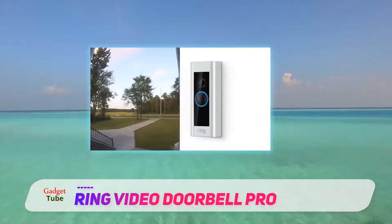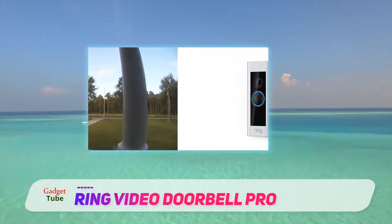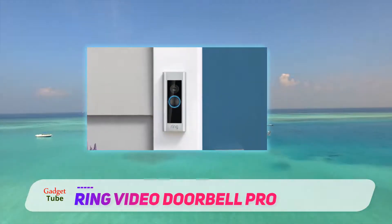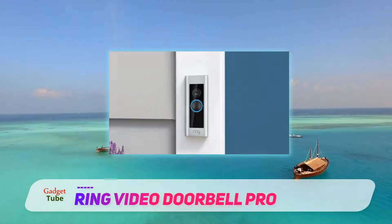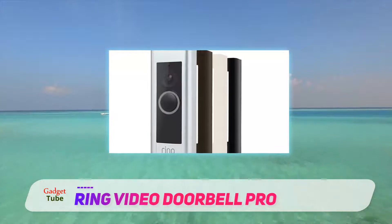Interchangeable plates allow you to choose the design that will suit your home. You can choose between Venetian, Satin Black, Pearl White, and Satin Nickel to customize your doorbell to match your taste. Video coverage provides additional home security and the ability to stay in touch from anywhere.